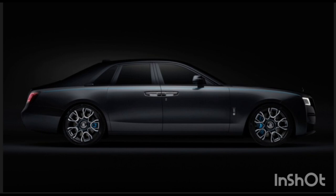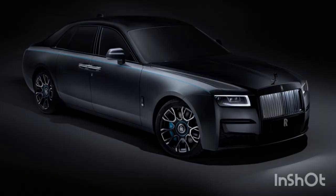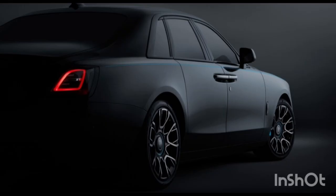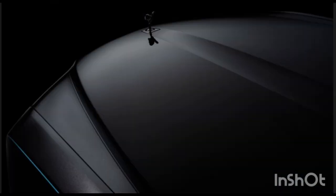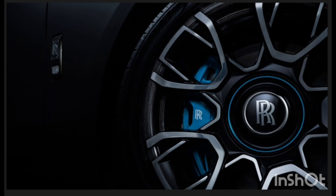But there really is more to the Ghost Black Badge than some dusky chrome bits — plenty of those, mind you. The Ghost will also get a boost in performance that should make it quite a bit more rewarding to drive. First and foremost is a power bump for the twin-turbo 6.6-liter V12: horsepower rises from 563 to 592, and torque from 627 lb-ft to 664.